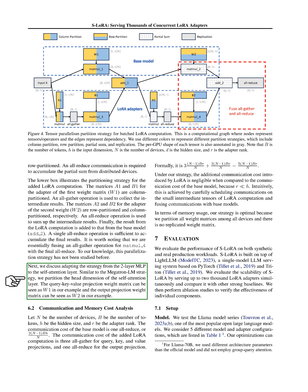For the added LoRA computation, the matrices for the adapter of the first weight matrix are column partitioned, with an all-gather operation to collect intermediate results. The matrices for the adapter of the second weight are row and column partitioned, with an all-reduce operation to sum up intermediate results. The result from LoRA computation is then added to that from the base model. We've also adapted this strategy to the self-attention layer, partitioning the head dimension. The communication cost of the added LoRA computation is five times (n-1) * b * r / n, which introduces negligible additional communication cost compared to the base model because the adapter rank r is much smaller than the hidden size h. Our strategy is memory-optimal because we partition all weight matrices among all devices with no replicated weight matrix.